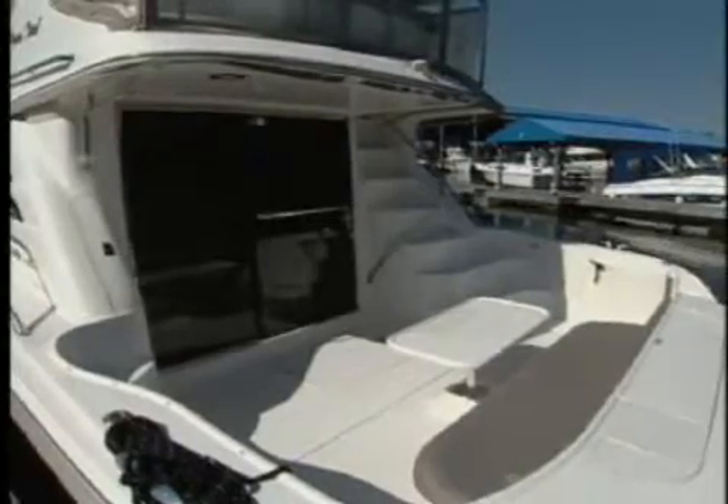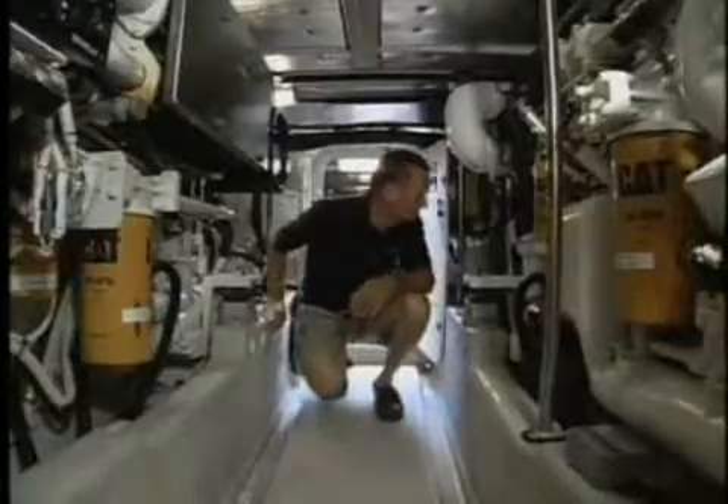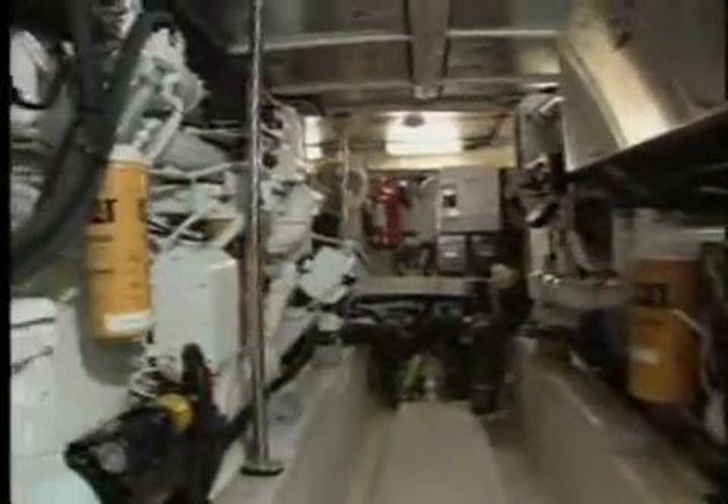The self-bailing cockpit is expansive and uncluttered and features a fold-away transom bench seat. A service hatch supported by gas struts and a stainless steel ladder provide easy access to the lazarette, where a bulkhead hatch leads forward into the engine room. With the 560's 16-foot beam, the engine room is quite large with great access to the big CAT diesels and all systems.